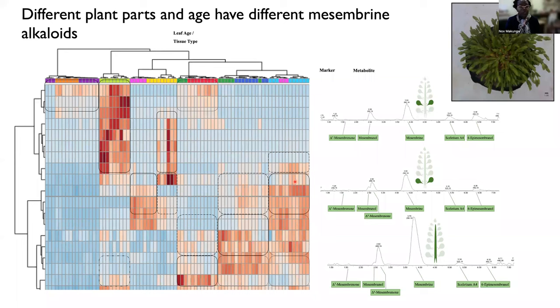The other work that we've been doing has been attached to understanding the distribution of mesombrines across the plant body. And what's quite interesting is that different parts of the plant have different levels of mesembrine. And you can see here that this particular leaf